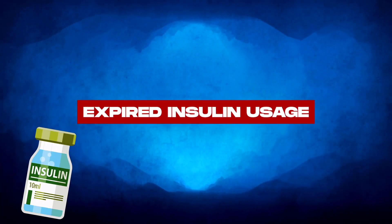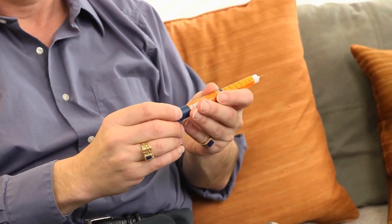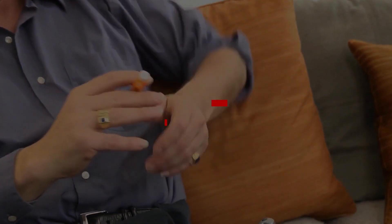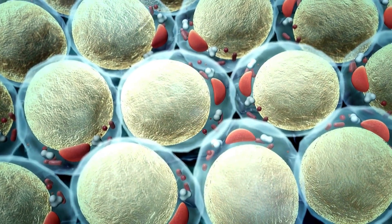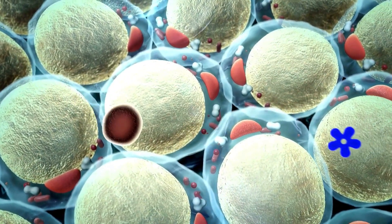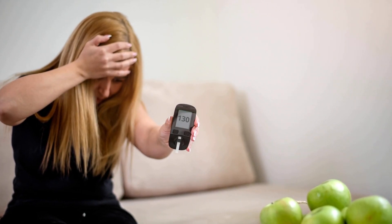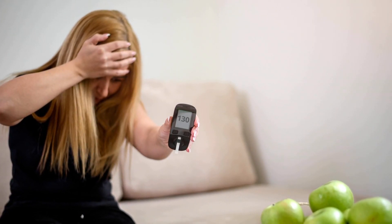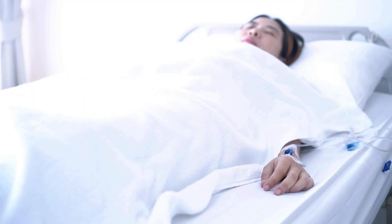Now, what actually happens if you use expired insulin? Manufacturers don't guarantee insulin's stability or efficiency past its expiration dates, so it's not safe to use. The main issue is that, with insulin degrading gradually, it may lose part or all of its efficiency. The risks are similar to missing insulin doses — that is, hyperglycemia, which could lead to serious complications like diabetic ketoacidosis or coma in the worst cases.